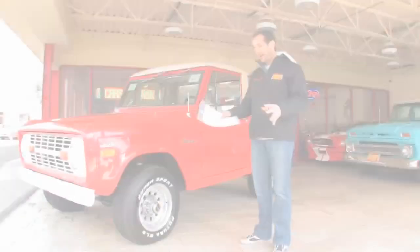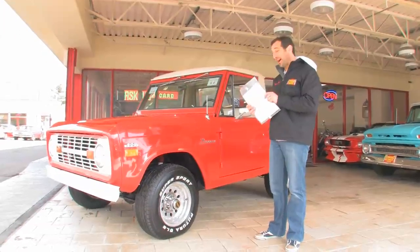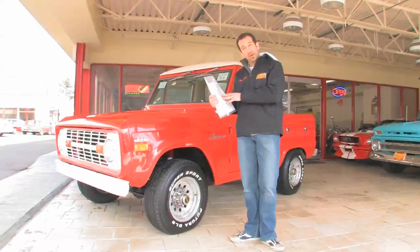Hi, I'm Tony Fleming, and this is Fleming's Ultimate Garage. Just pulled the hanging tag off another great arrival here: 70 Ford Bronco 4x4.